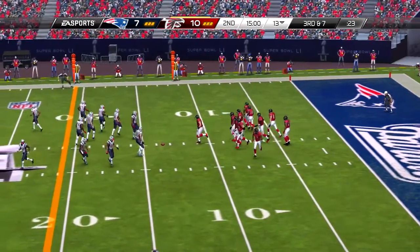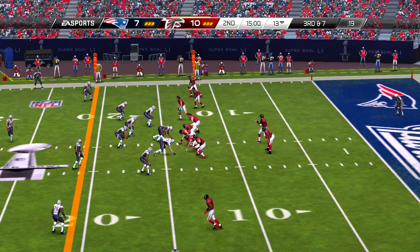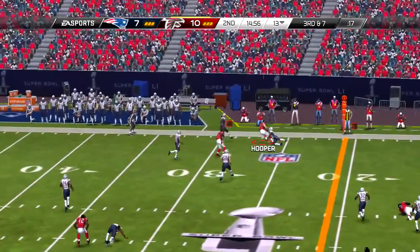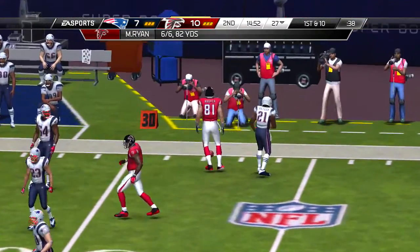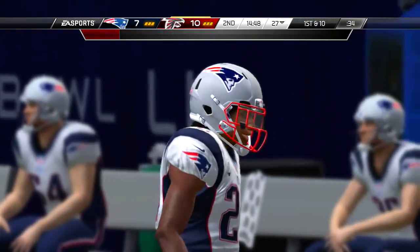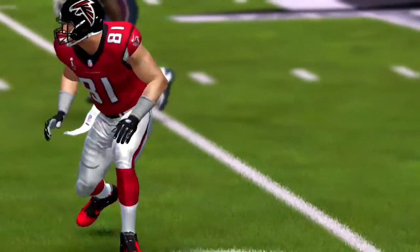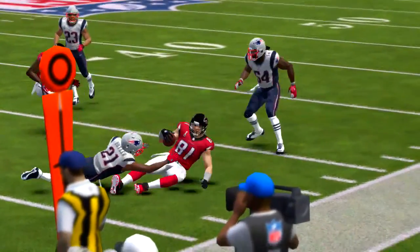Back deep in their own territory. Handoff Devontae Freeman, and a really nice gain. So that does it for quarter number one in the Super Bowl. Still three to play, a lot of action to come. We take a quick break now and will be back with quarter two.